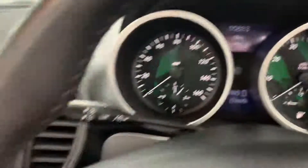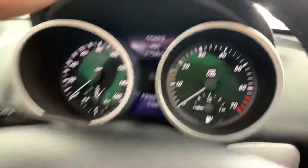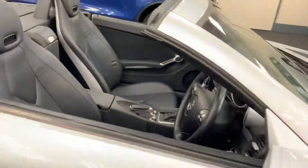Radio CD player. Only done 55,883 miles from new. Automatic headlights, multi-function wheel — it's very well spec'd.